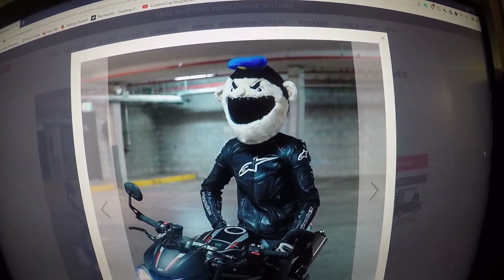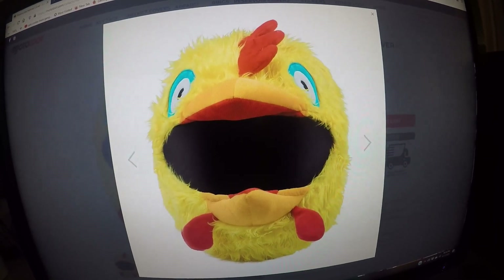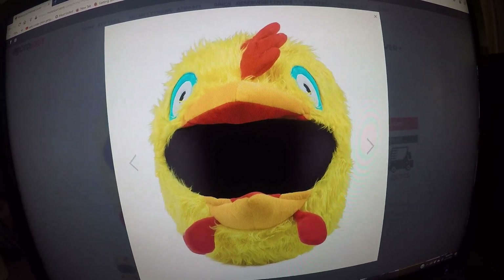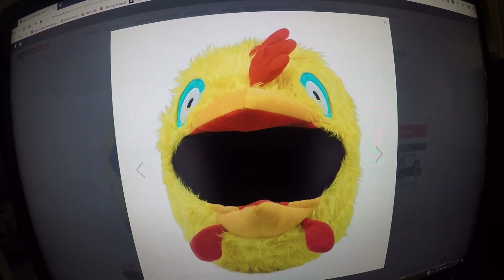This is what the Policeman motorcycle helmet cover looks like on the motorcycle rider. This is the chicken motorcycle helmet cover. The helmet cover is mostly bright yellow with a red comb on top of the chicken's head.